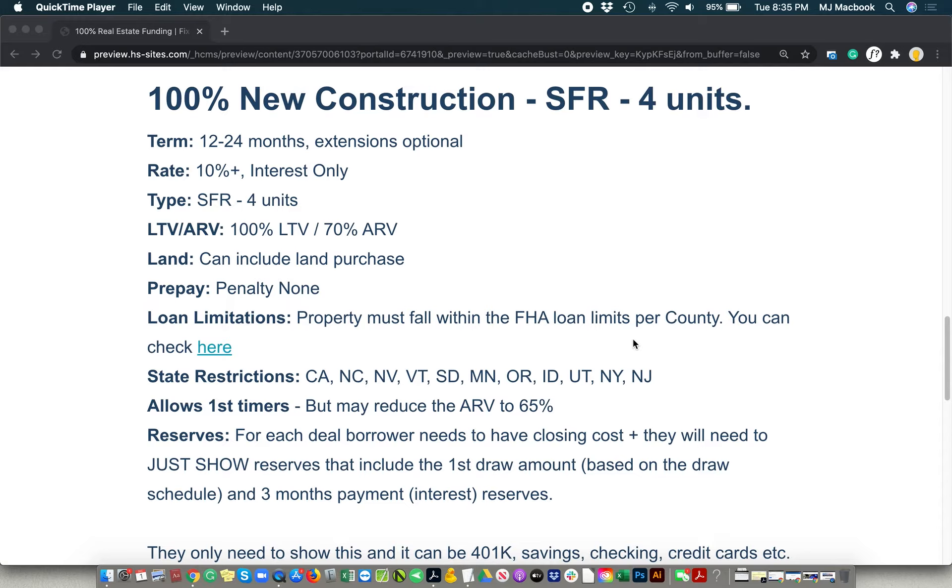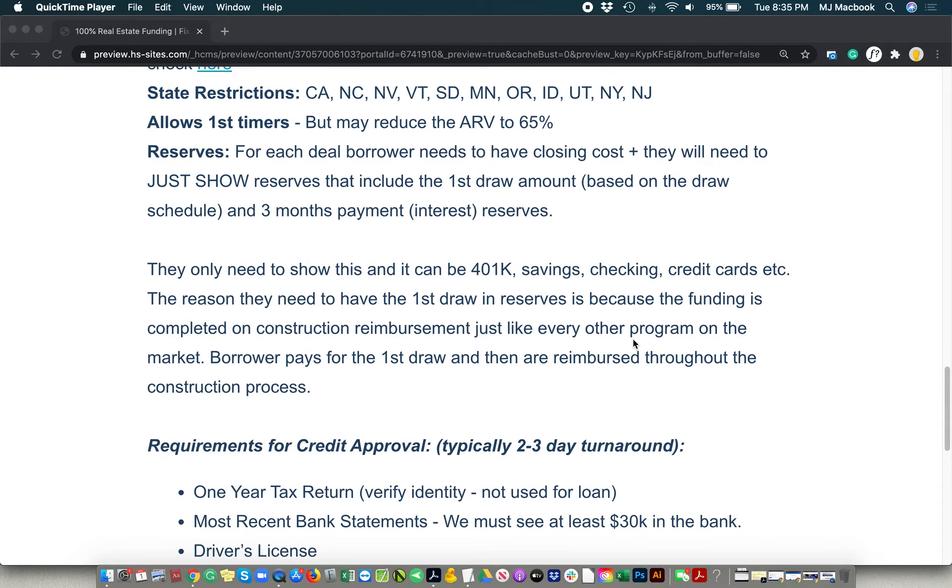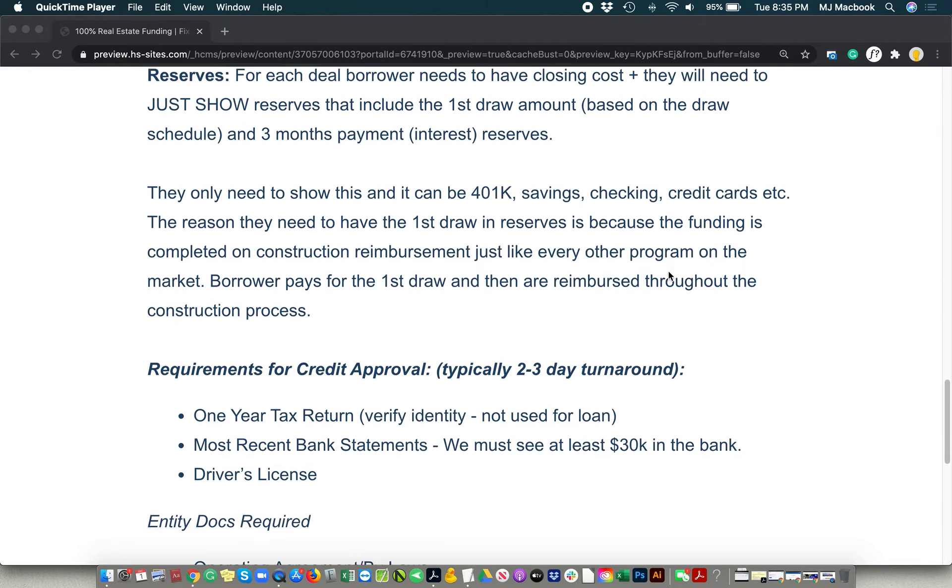On a general formula, this gives you an idea: that first draw amount plus three months interest reserves and then closing costs — just enough to give you a high-level idea of how that may play out. Those reserves can show in a 401k, savings, checking, credit cards, et cetera. Even credit cards — so if you've got credit cards with a $10,000 or $30,000 limit, whatever it may be, as long as it's free and clear, you can show that as the reserve, pull the cash down, start your construction, and pay it back right after the draw. That works to satisfy that requirement as well.